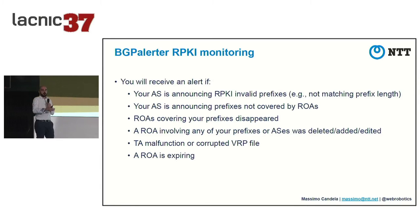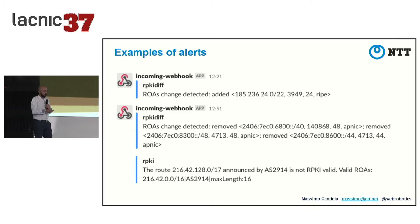We have a Slack channel where any ROA change made by colleagues pops up, keeping everyone in sync. BGP Alerter also alerts on trust anchor malfunction or corrupted VRP files - trust anchor issues do happen - and also alerts when ROAs or certificates in the chain are expiring. Here's an example of our Slack alerts showing the diff when a ROA is edited, and the last example is an invalid announcement notification.